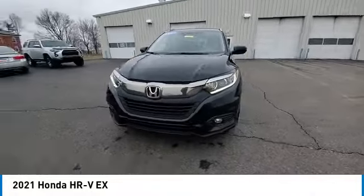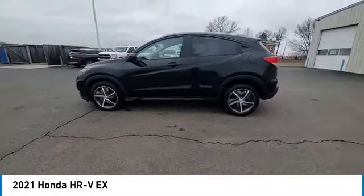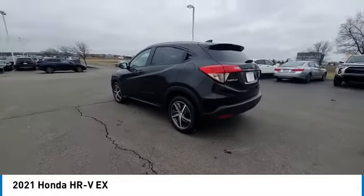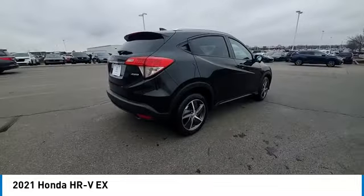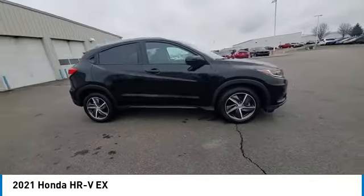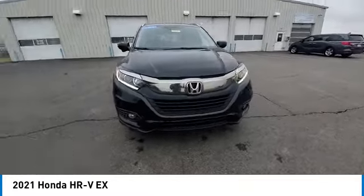Stop by and take a look at the 2021 Honda HR-V. The HR-V has a good-looking exterior with a clean design. It comes with a well-tuned suspension and a handsome and flexible interior with tons of options to choose from. This vehicle has less than 55,000 miles.